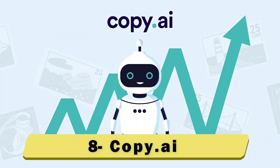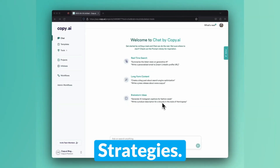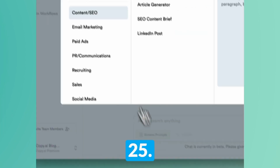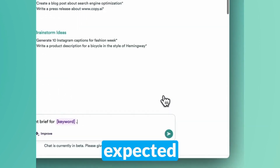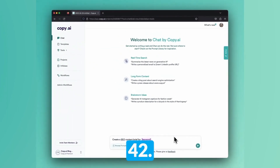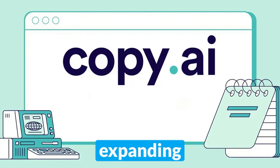Number 8: Copy.ai. Best for copywriting and realizing digital marketing strategies. According to Coherent Market Insights, the global copywriting industry is worth $25.29 billion as of November 2023. This is only expected to grow, with the industry's estimated value in 2030 at $42.22 billion. Copy.ai is a valuable resource in this rapidly expanding industry.